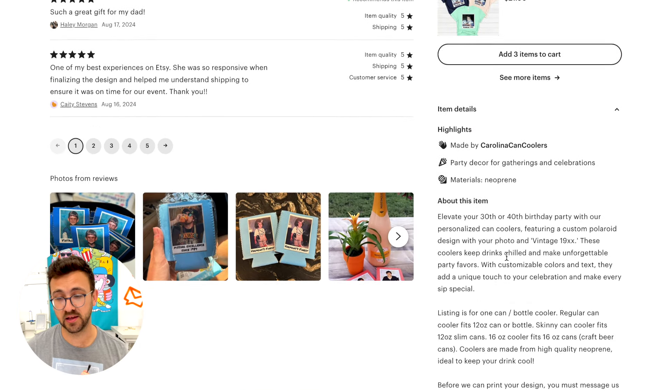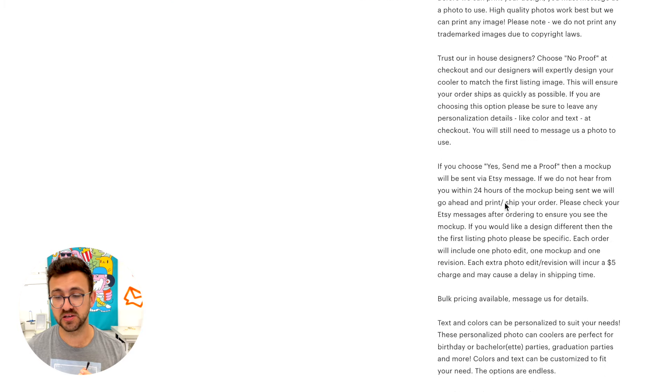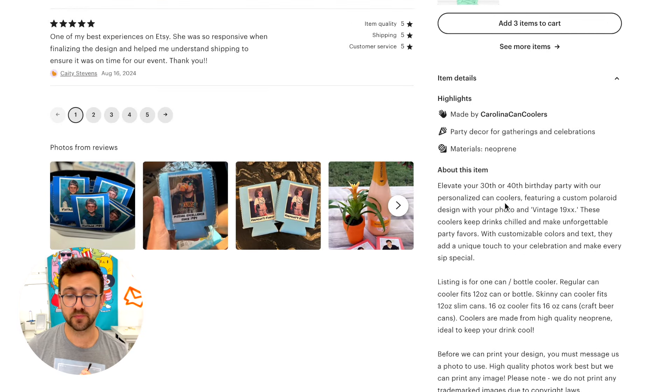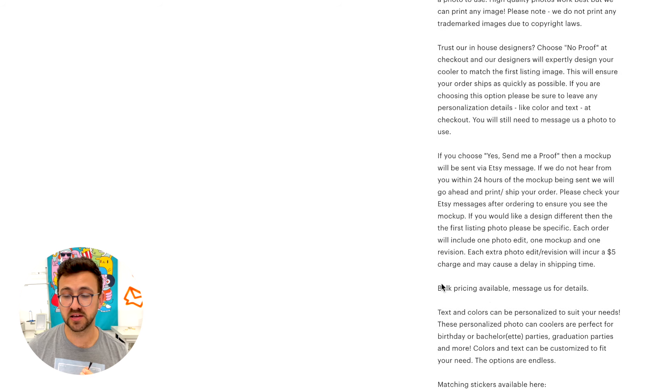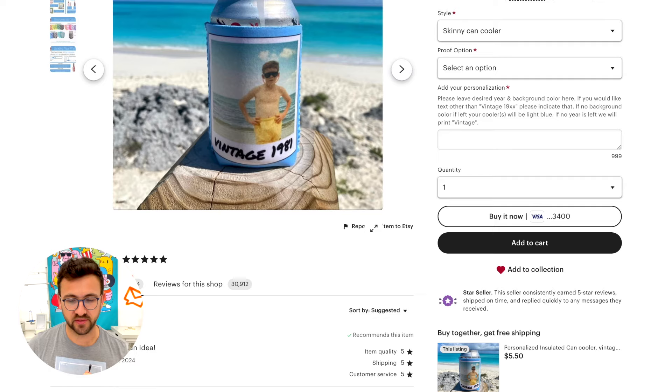One thing I don't like about this listing is the description is just too long — they probably used ChatGPT. The other thing I do like is bulk pricing. A lot of times people don't think about selling a product in bulk. If you're selling products like this, it could be a corporate gift, wedding gifts, wedding favors, party favors. There's so much opportunity to sell in bulk that people don't think about.